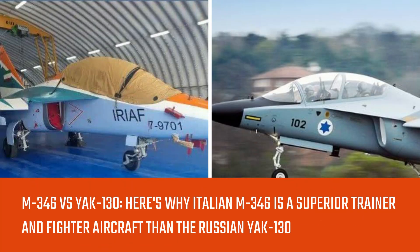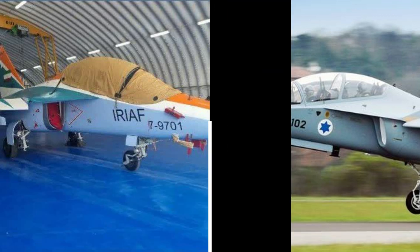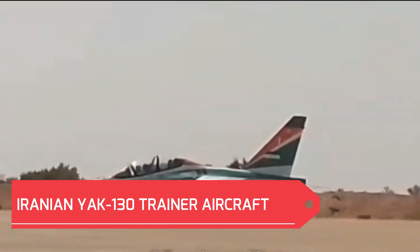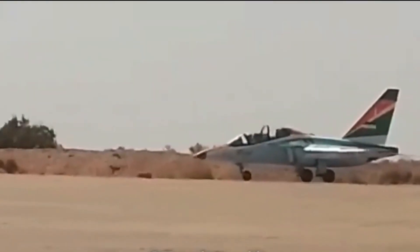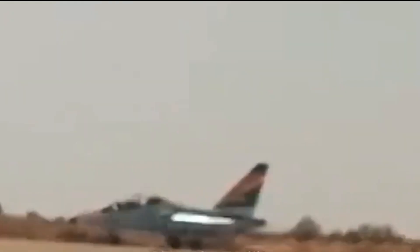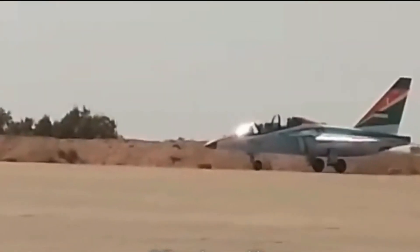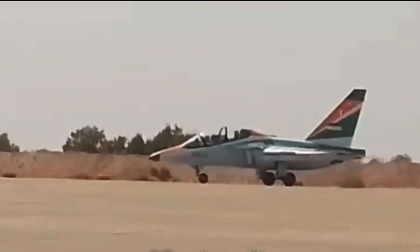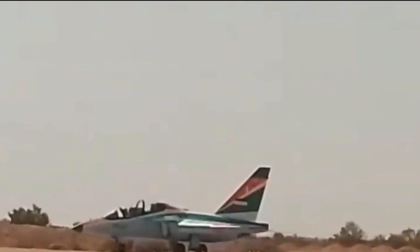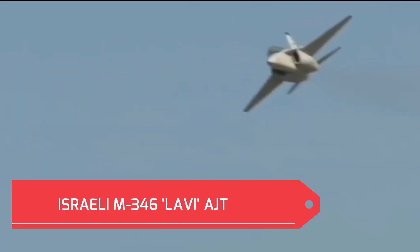M-346 versus Yak-130: here's why the Italian M-346 is a superior trainer and fighter aircraft than the Russian Yak-130. Since Iran received the Russian Yak-130 trainer aircraft and the Israeli Air Force operates the M-346, some Iranian propagandists are spreading disinformation that the Yak-130 can carry out strike missions on Israeli soil. This video analyses both aircraft's capabilities, educates military enthusiasts, and counters disinformation campaigns by propagandists.